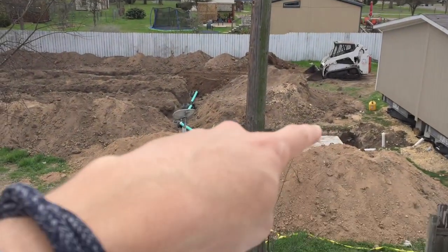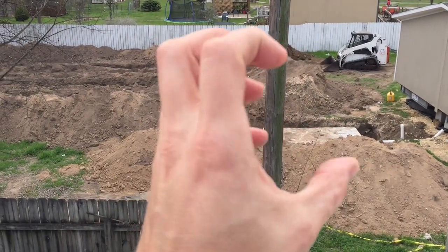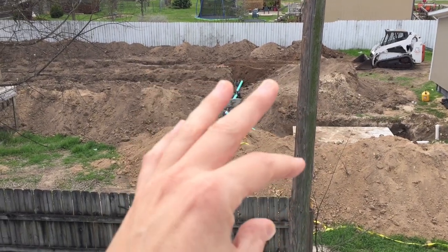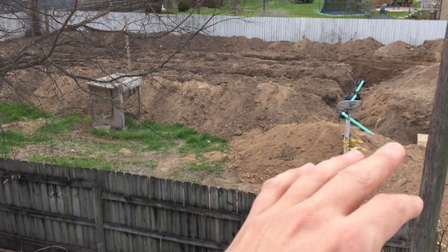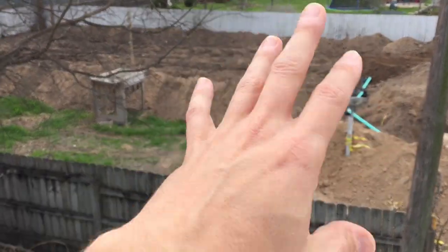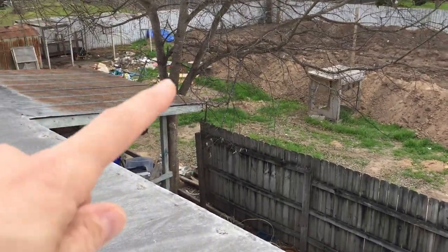There's the septic tank right there. It comes out of the home — all the wastewater and the waste solids come into here. The solids usually sink to the bottom, the bugs eat that and it dissolves, and then the watery waste comes out of the pipes.